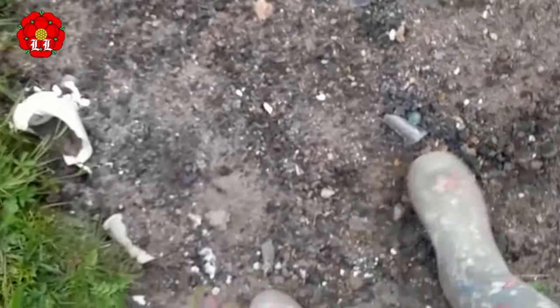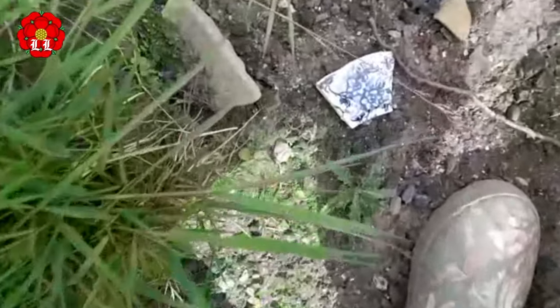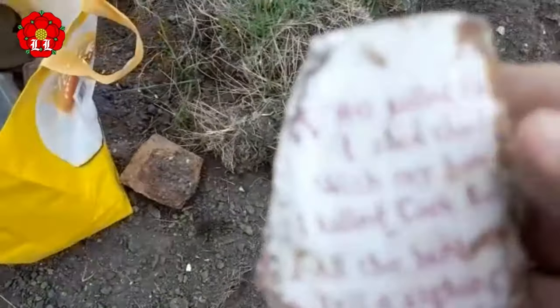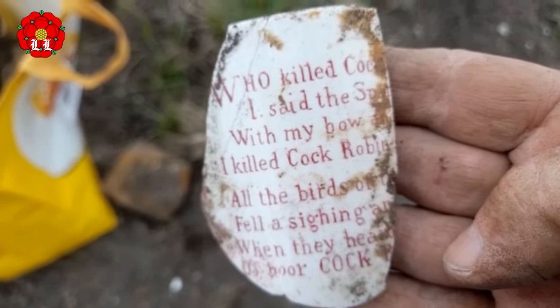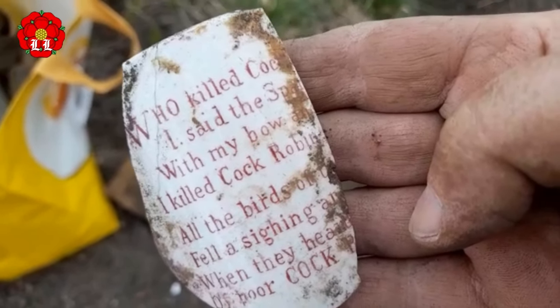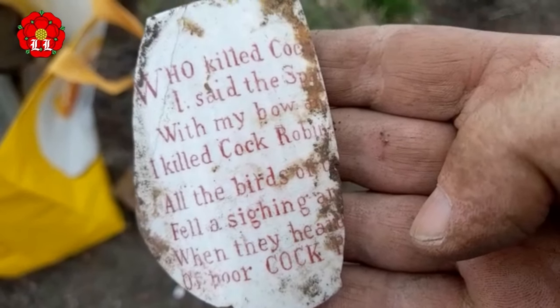Two nice little finds waiting for me here. First one is that cod marble — it's a bit chipped, but it's still a good find. And the second one — oh, that lovely piece of blue, I should be taking that as well. So I've just found this little shard, cleaned it up a bit, and it says 'Who killed Cock Robin?' I don't know the poem but I have actually seen it read out, so I'm going to keep that because I do like it.